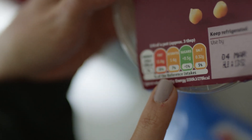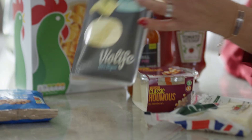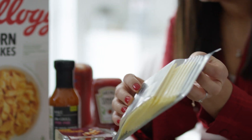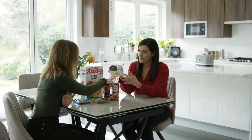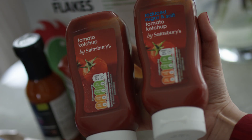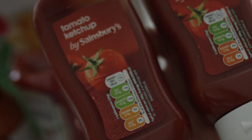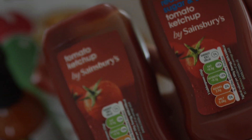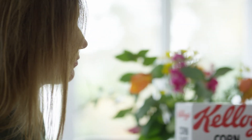Most products in store now have front-of-pack colour-coded labelling for fat, saturated fat, sugars and salt, which helps you tell at a glance whether a food is high in salt, indicated by a red label, amber for medium, or green for low. Ketchup, for example, can have different levels of salt depending on the brand, so being able to pick up two brands and compare with a quick glance is really useful.